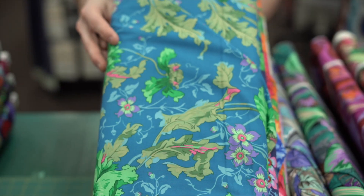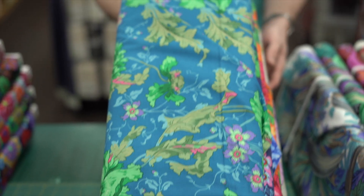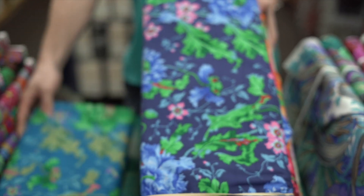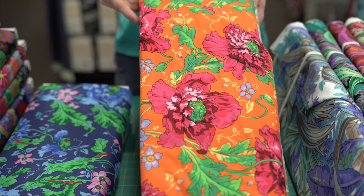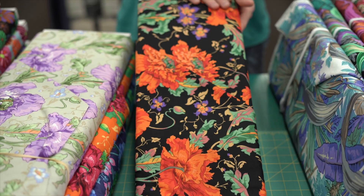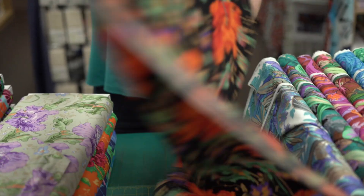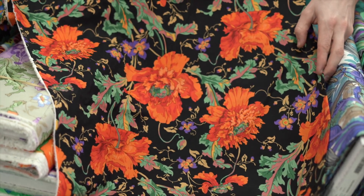Then we come to Papava — in green, blue, the red, which is very striking. Then we have the gray and then the orange on the black — look how stunning that one is. Let's open it up, it's a large print — look how stunning that is, very lovely.